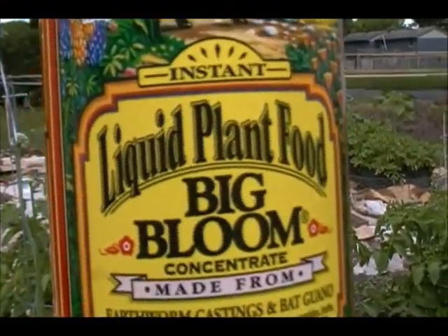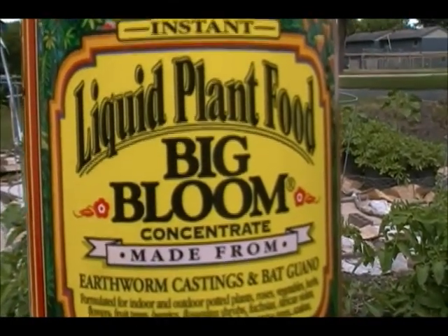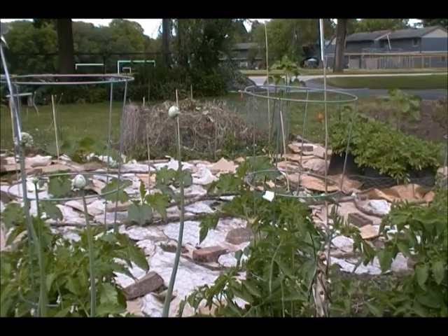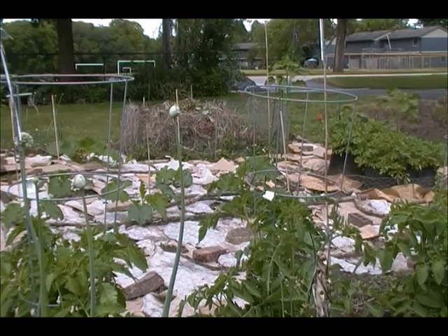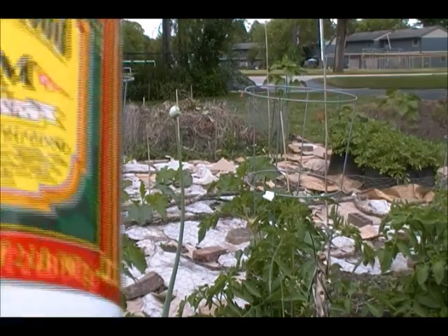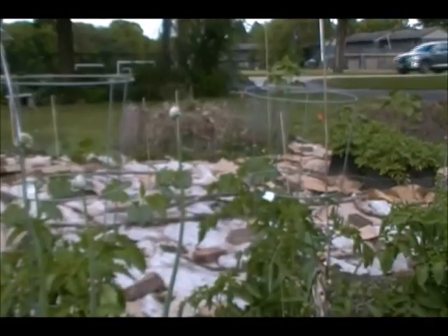This is the fertilizer I'll be using on all the plants that are actually producing stuff right now — the one pepper and the tomato plants. Even though I don't see any tomatoes on the Beefsteaks, I'd rather see more flowers than growth at this point, so I think we're going to go down to Big Bloom on this — it's zero nitrogen, zero-point-five, point-seven.